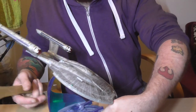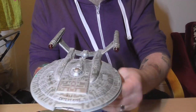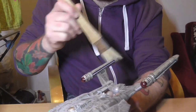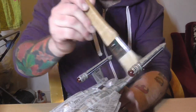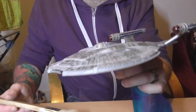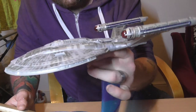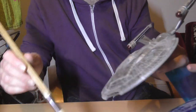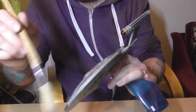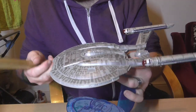Next up we have Diamond Select — or, over here in the UK, it's called Art Asylum — the NX-01, from Star Trek Enterprise, which I have mixed feelings about. But the model itself is gorgeous. The amount of dust coming off this thing! The model itself is lovely. These are all lights and sounds.